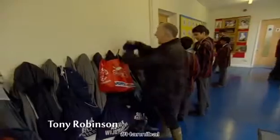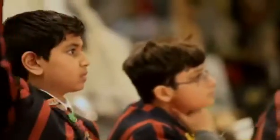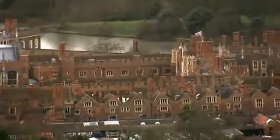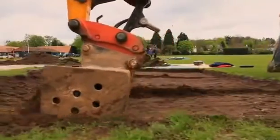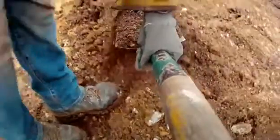Welcome to Northwood Prep School in Hertfordshire. Strange as it may seem, Time Team's going back to school — we're in search of a lost Tudor palace which some people say was more splendid than Hampton Court. It lies somewhere beneath these playing fields and was built by Cardinal Wolsey, Henry VIII's right-hand man.